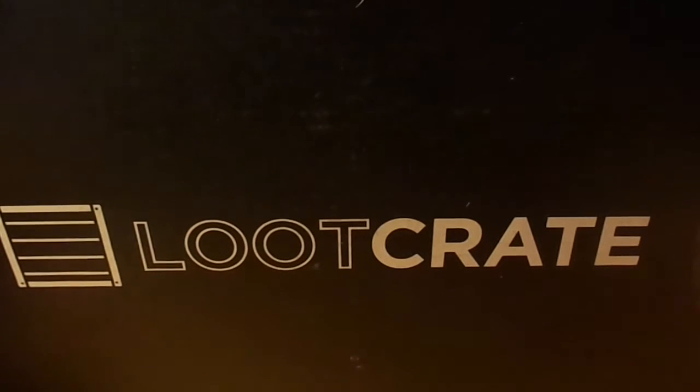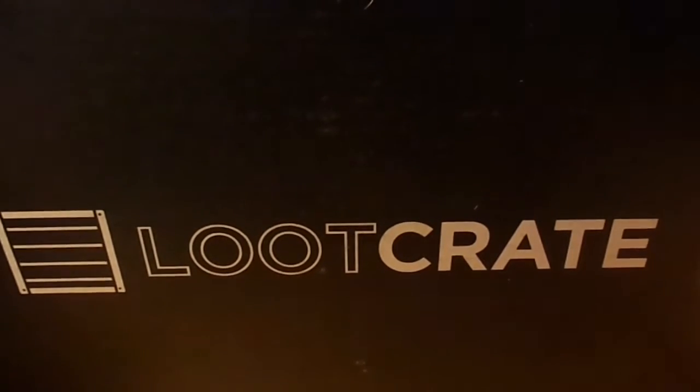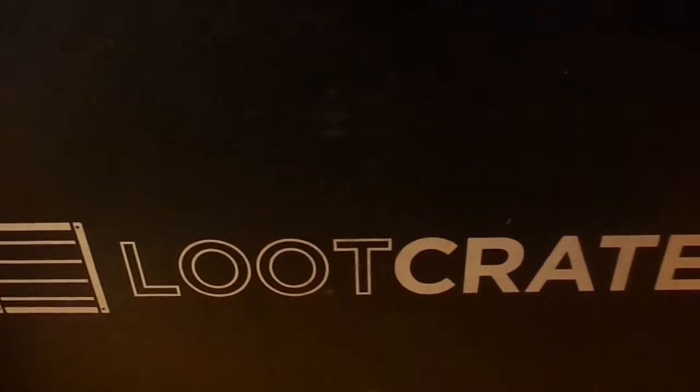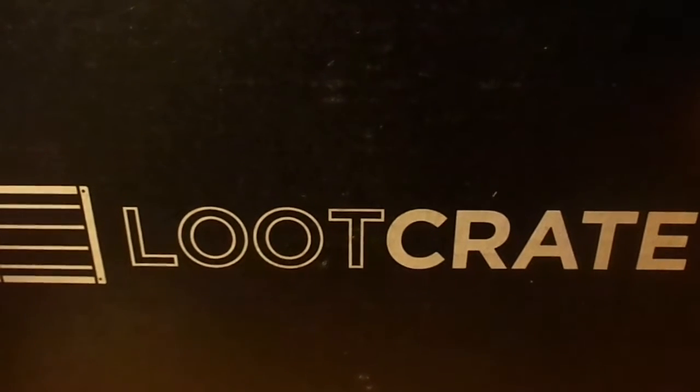What's up, everybody? My name is YouTube Pumadeer, or Jordan, whatever you want to call me. And today I have a Loot Crate for the month of August, and the theme is heroes.